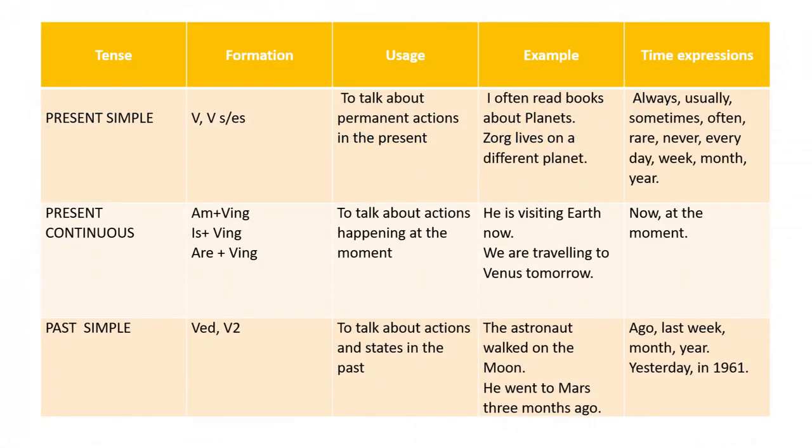As you can see, the first tense form is present simple. Look at the formation — how do we form present simple? We use present simple to talk about permanent actions in the present. For example: I often read books about planets. Zor lives on a different planet. Time expressions used in present simple: always, usually, sometimes, often, rarely, never, every day, every week, every month, every year.